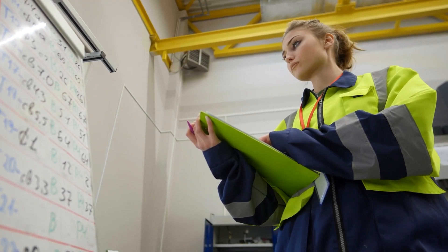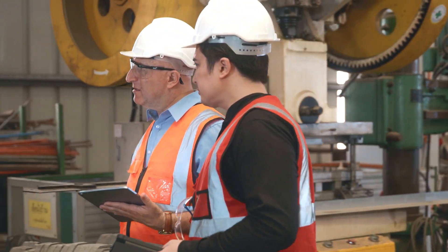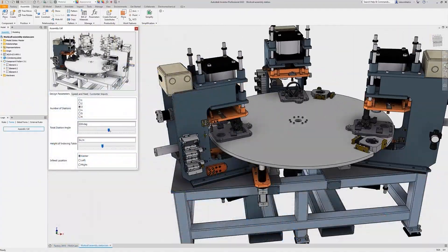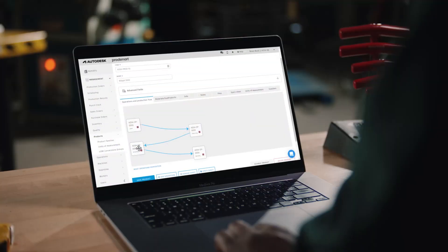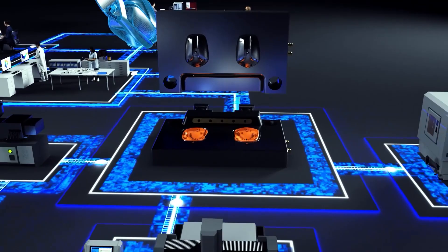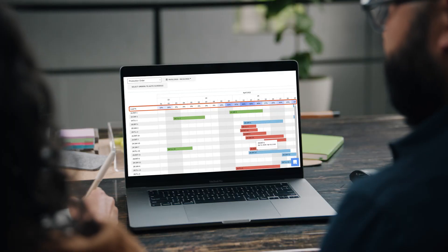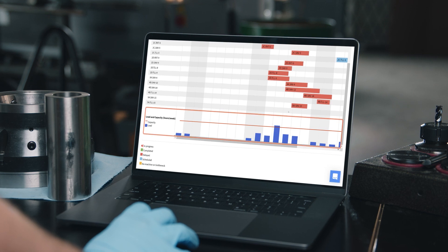Are your paper forms and spreadsheets able to take into account equipment maintenance and repair downtime? Or analyze and plan equipment placement and space requirements? ProdSmart digitizes this process, helping manufacturing engineers and production managers alike stay on top of capacity metrics and easily be able to report out this information as the need arises.